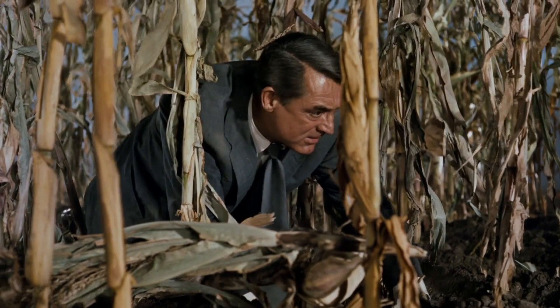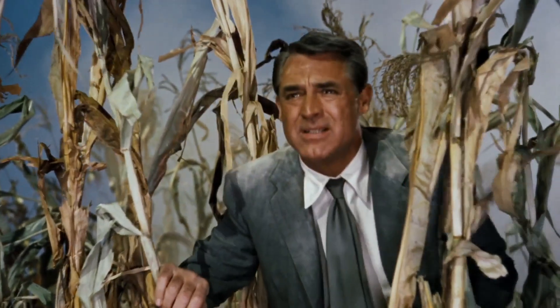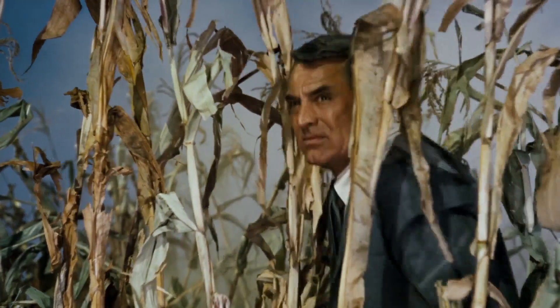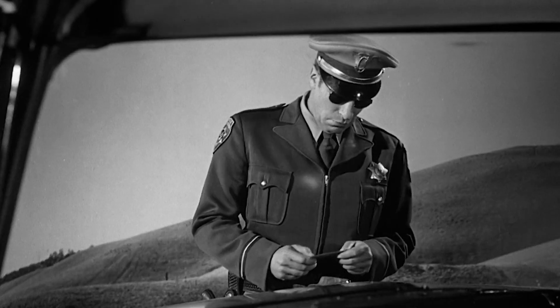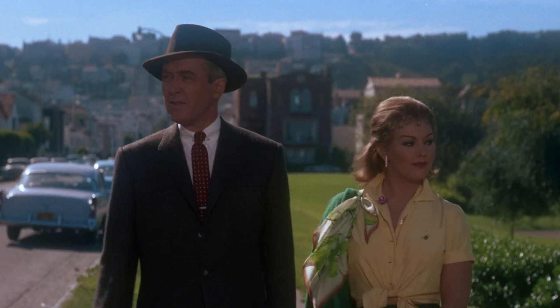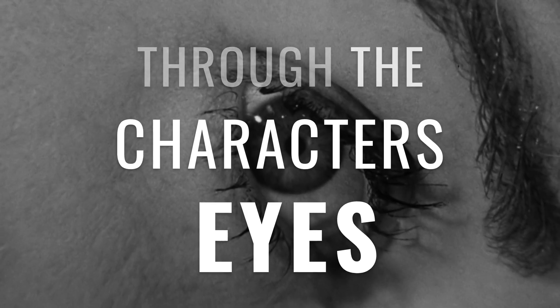There's one POV shot, and there's another one, and another one. Hitchcock shows us a character, then shows us the character's point of view, then shows us the character's reaction. It's a sort of POV sandwich and it's everywhere in Hitchcock's films. The POV sandwich serves a very specific purpose: by showing us exactly what a character sees, Hitchcock puts us in their shoes. We get drawn into the story because its key moments are shown to us literally through the character's eyes.